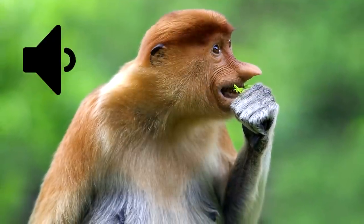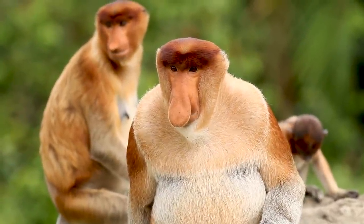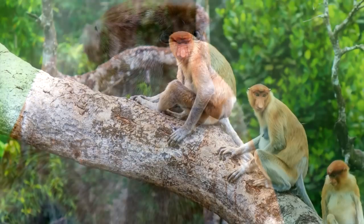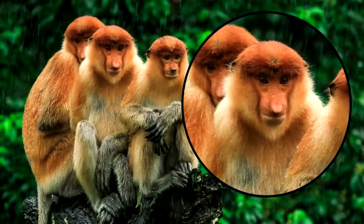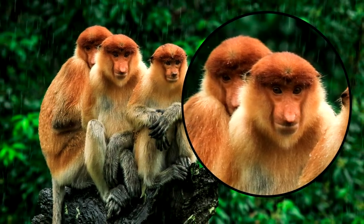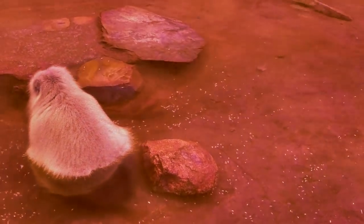When the ladies hear this, they swoon, and other monkeys in the species know that they've been beat. Before finding mates, these monkeys live among other bachelors, separate from the female population. Their noses are without a doubt their most striking feature, but the proboscis monkey has a few other notable features. For one thing, they're the best swimmers of all primates in the world.